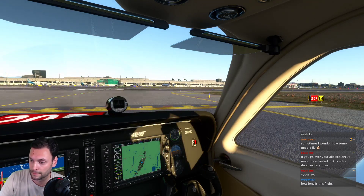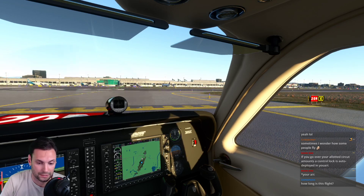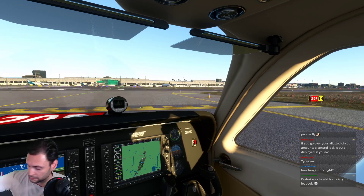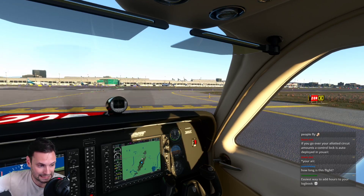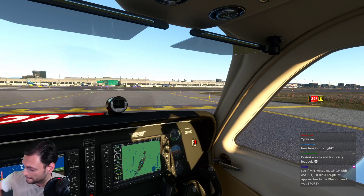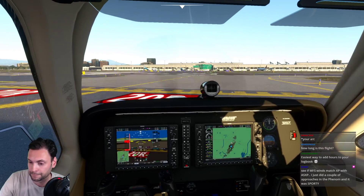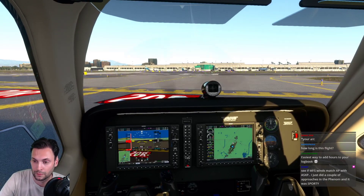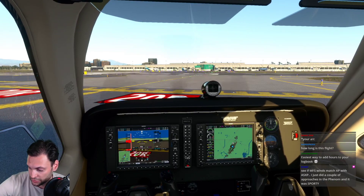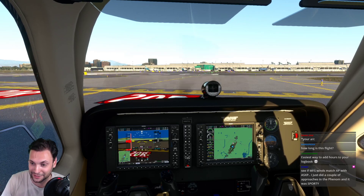Bonanza 9072 Sierra calling John Wayne Tower, holding short of two-zero right at Kilo. Tower clears 115 Delta Juliet to contact SoCal departure. Then: 9072 Sierra, John Wayne Tower, runway two-zero right at Kilo, cleared for takeoff, wind 260 at 6. Cleared for takeoff two-zero right at Kilo - Bonanza 9072 Sierra. Lights can't avoid me tonight, I love it.